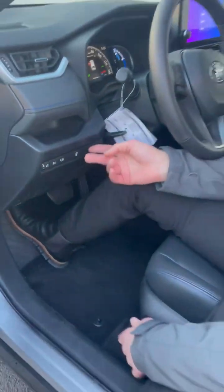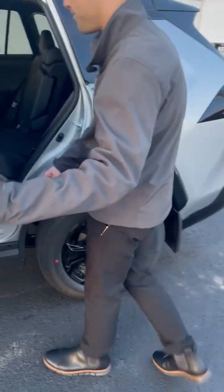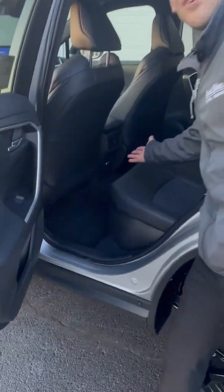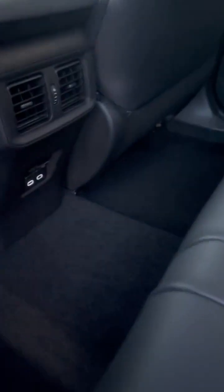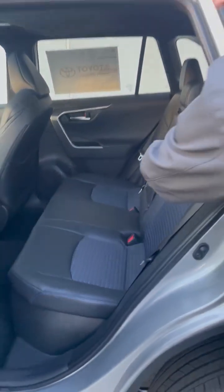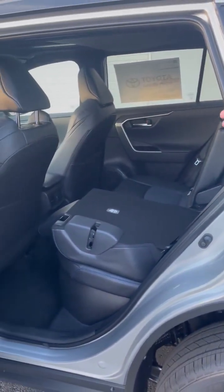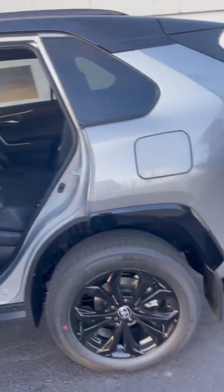I'm going to show you the back seating as well. These seats do go down, as you can tell. In here you do get your USB-C fast chargers and your vents, so everybody in the car is living the comfortable life. Both sets of seats go down, giving you all that room — so if you're maybe putting surfboard gear or snowboarding gear of some sort, you've got plenty of room.